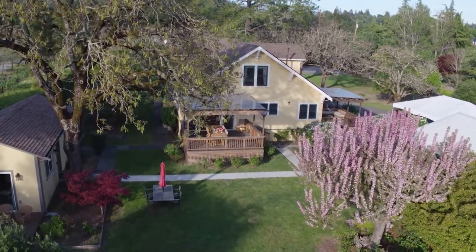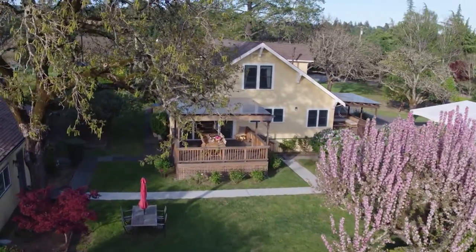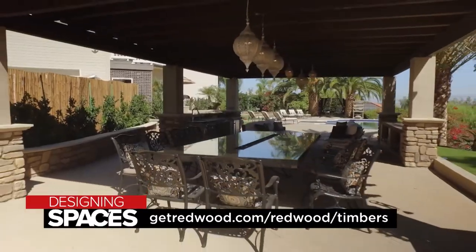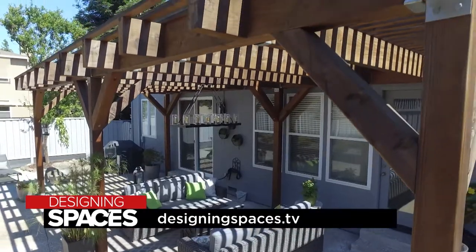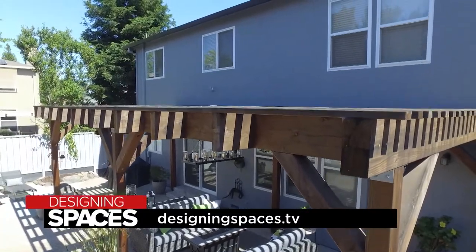Feeling inspired to take on your next DIY project? Or maybe you prefer to leave the heavy lifting to a licensed contractor? Either way, head to getredwood.com/redwood/timbers or designingspaces.tv to learn more. Redwood Timbers from Humboldt Sawmill are sold at Lumber Yards and Home Improvement Retailers.